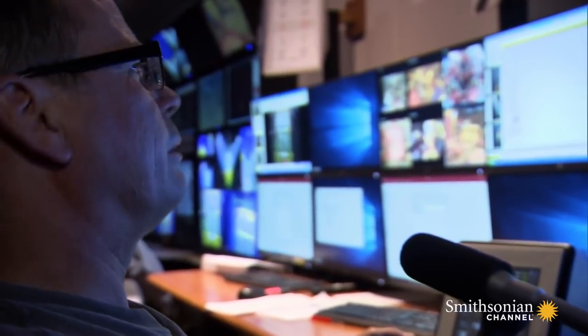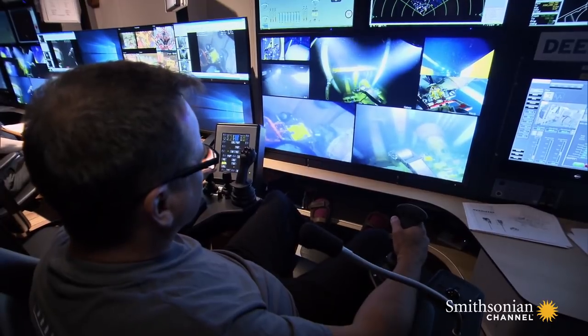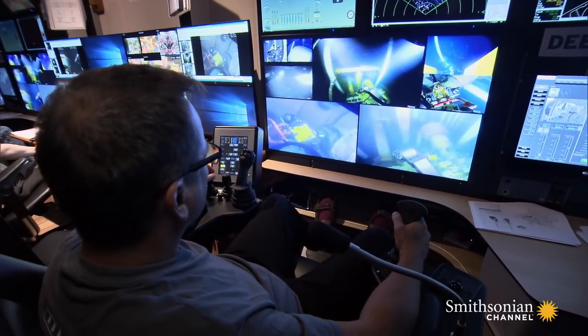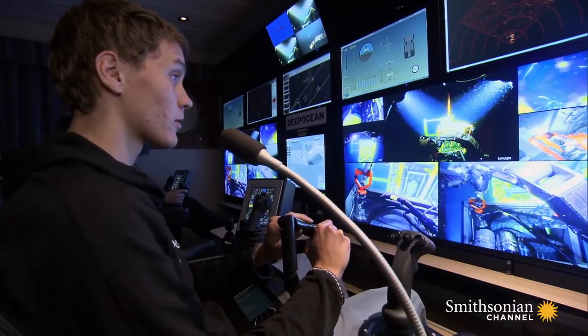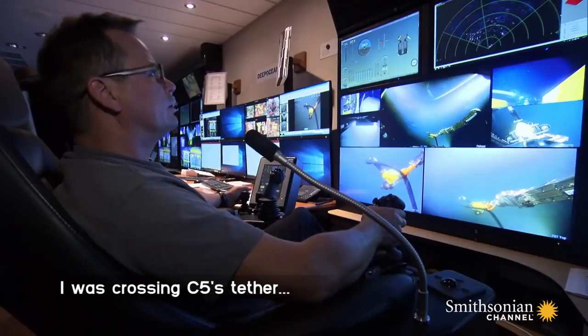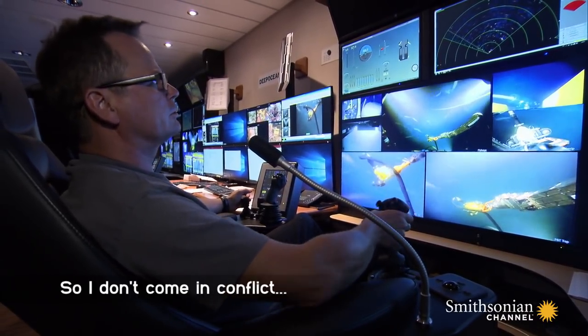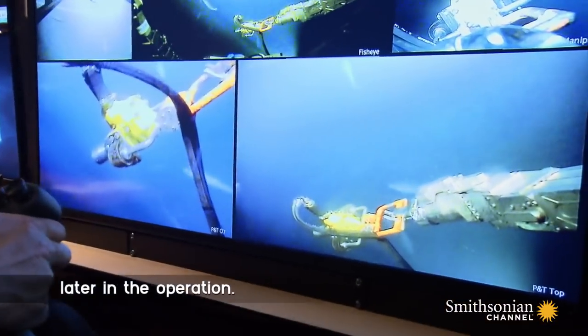We're going over your tether instead — it's easier. Jan is the pilot of the ROV code named C6. Martin is piloting C5. I was crossing C5's tether, so I have to go and clear my tether so I don't come in conflict later in the operation.